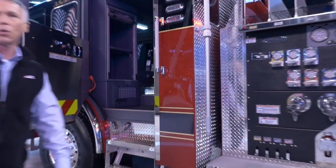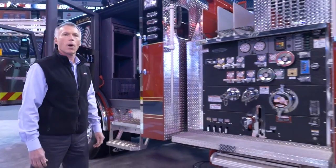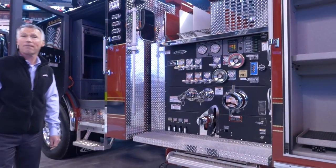This has the Waterous 2000 GPM pump with 3 crosslays — a 2½ inch and 2½ inch crosslays.